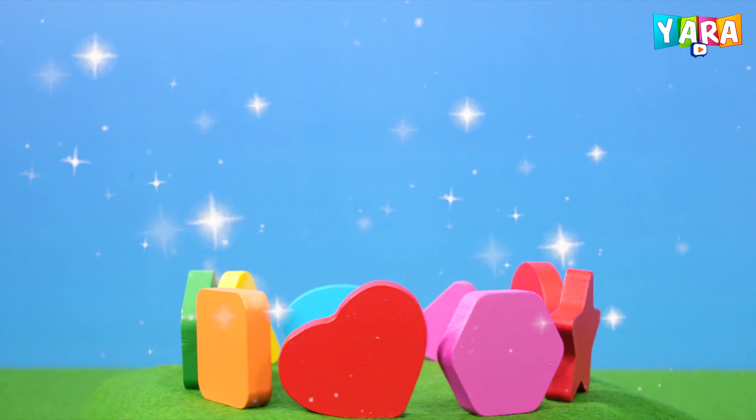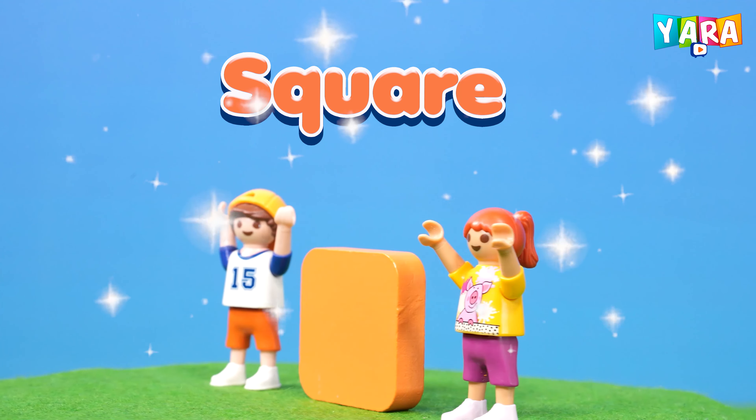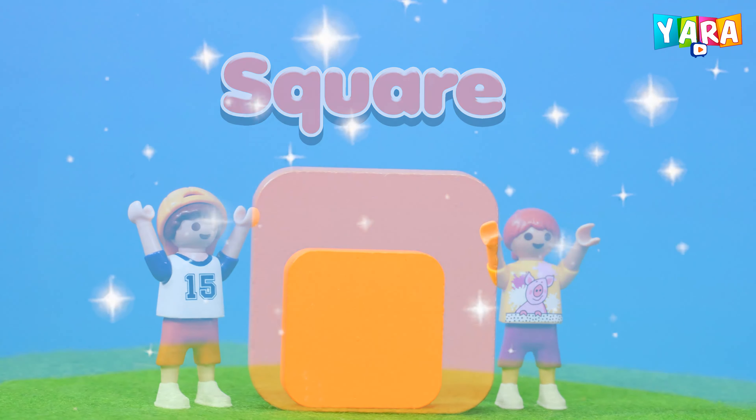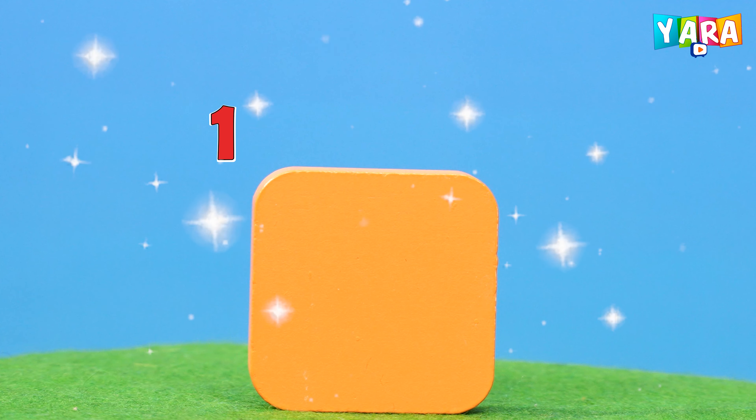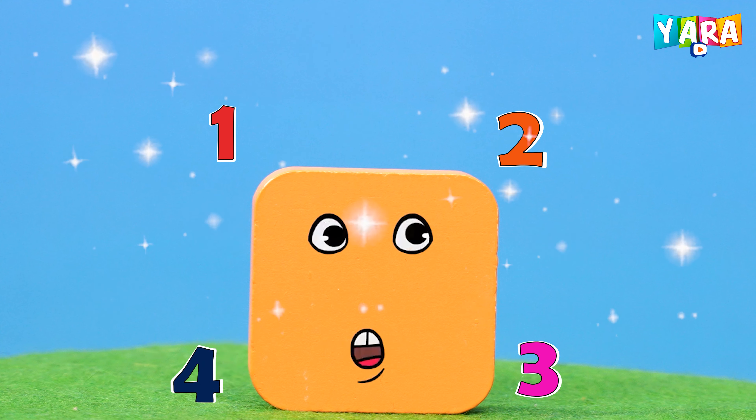This is a square. Orange color square. The square has four sides. One, two, three, four. Square!